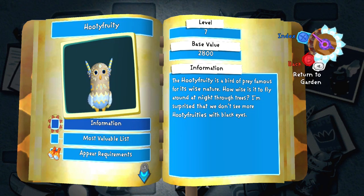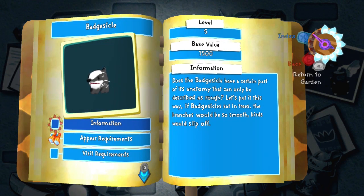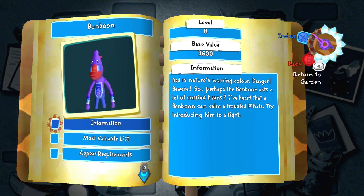Hooty fruity — they're tooty fruities that are owls. Rocknid — rock-made spider. Badger-sicle — it's a badger but it's like a popsicle, so it melts in the sun. Spotty — spotty is spaghetti that is also a robot.